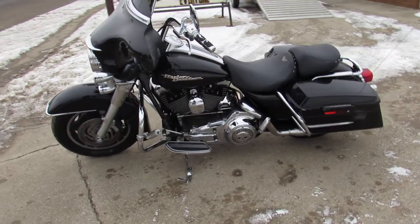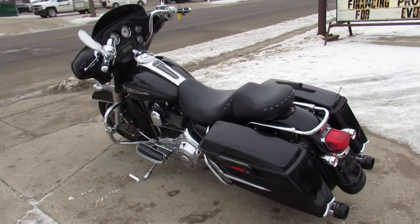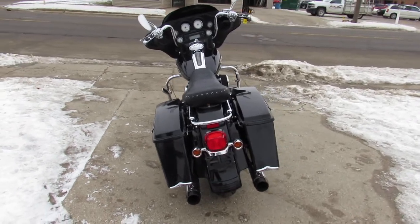It's got the Willie G engine covers on both sides, the Willie G gasket — the whole Willie G package. It also has chrome switches, chrome switch housing, chrome levers, and dual Reinhardt exhaust that sounds great. This thing runs strong.